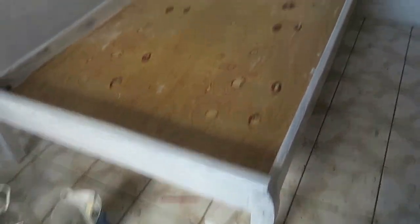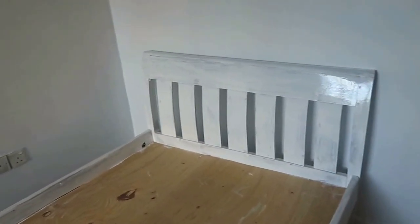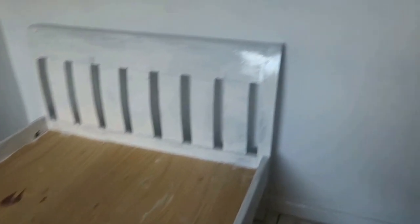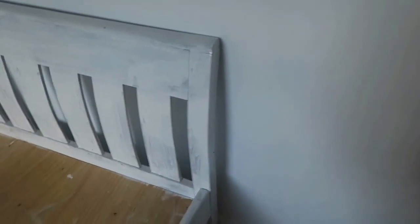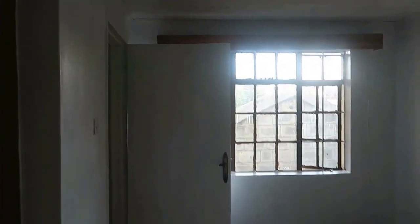They did the first coat for the bed and it's going to repeat in like 20-30 minutes when it dries. That's how the wall looks, and that's how the bed looks — you can see it. I'm actually happy with the final display of the colors. I always wanted the white room.